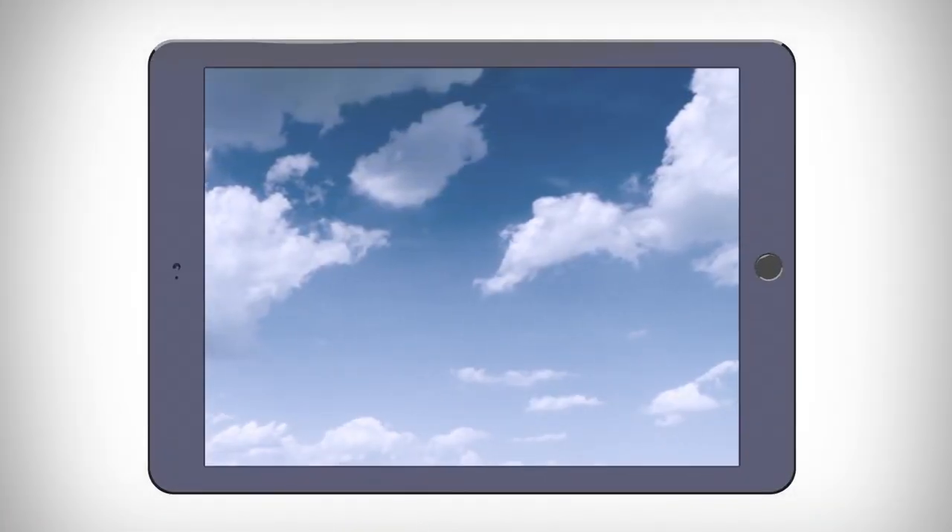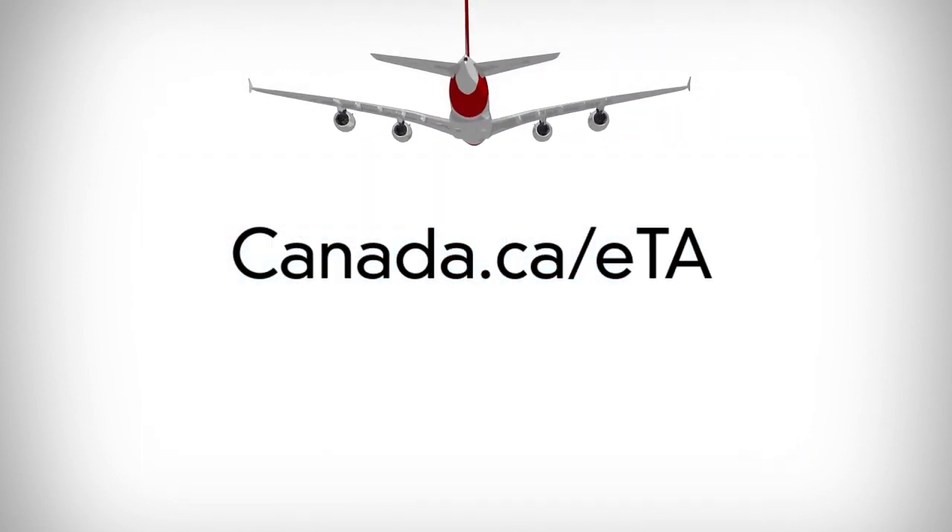To find out more, visit Canada.ca forward slash ETA. A message from the Government of Canada.